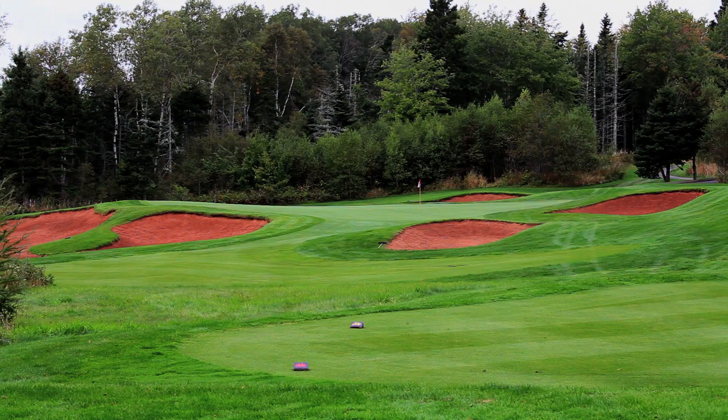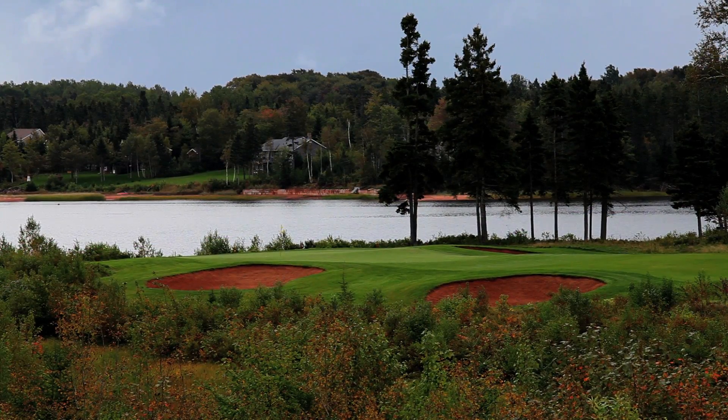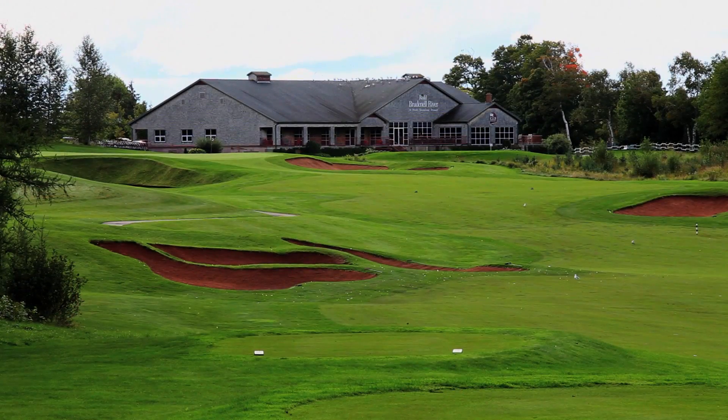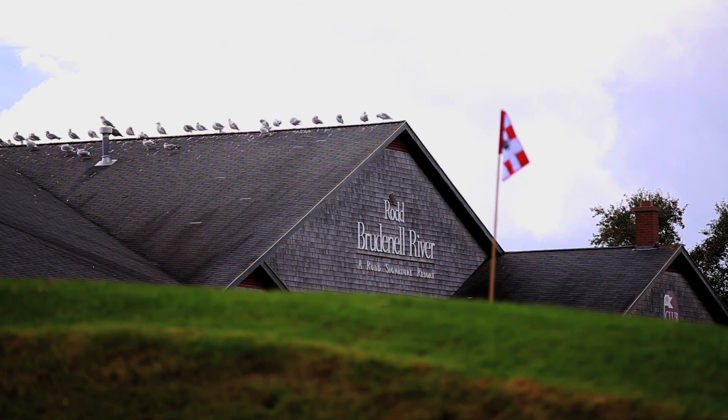Dunderave is ranked 27th and is one of PEI's finest golf courses. This red sandstone 18-hole championship golf course offers a blend of traditional and contemporary architectural designs, with some of the most memorable bunkering patterns in all of golf.